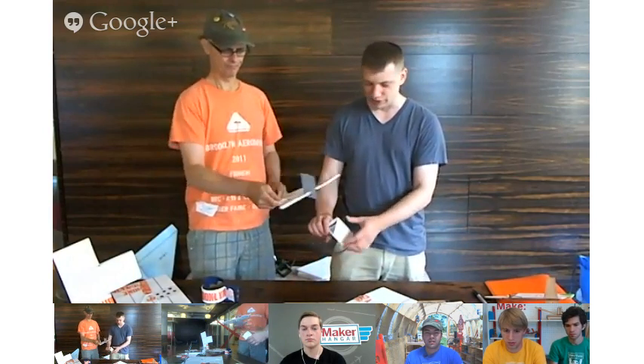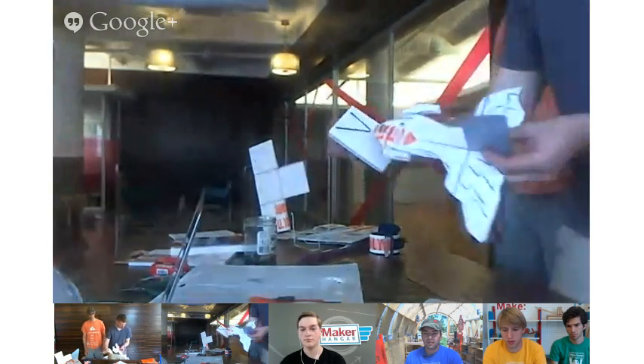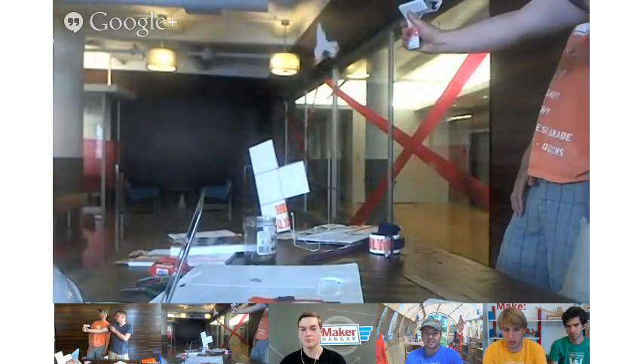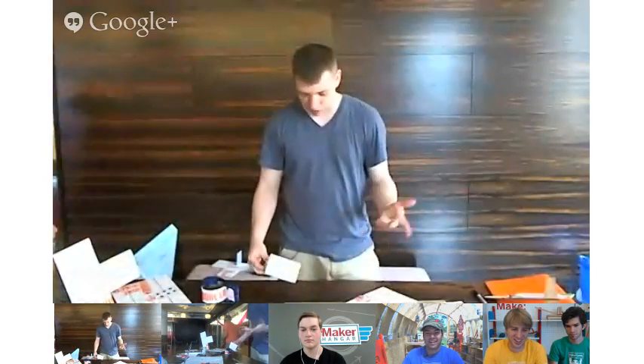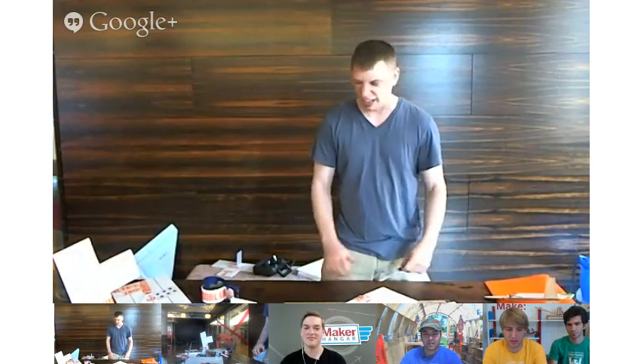Here's a little hand launcher we made — just a piece of plastic with a little rubber band on top. You hook the rubber band on and pull back and watch. It needs a little tuning. The basic idea with these gliders is you take pretty much any material you can find, cut a cool shape out, find the balance point, and throw it.